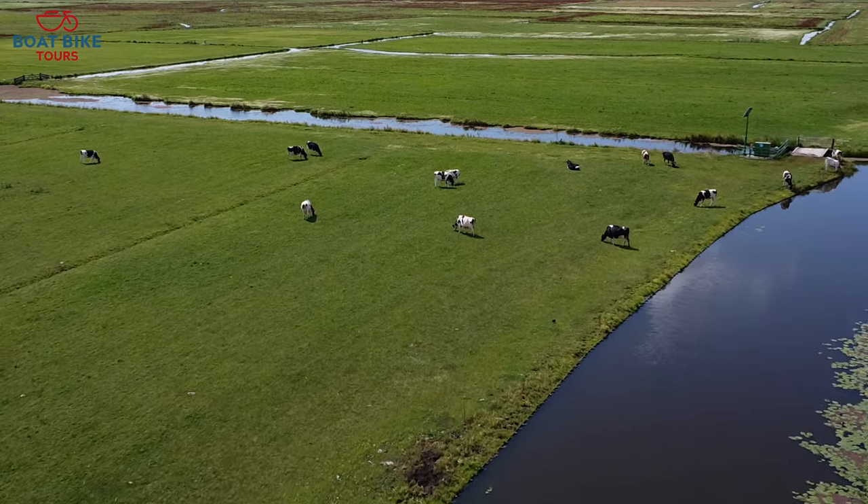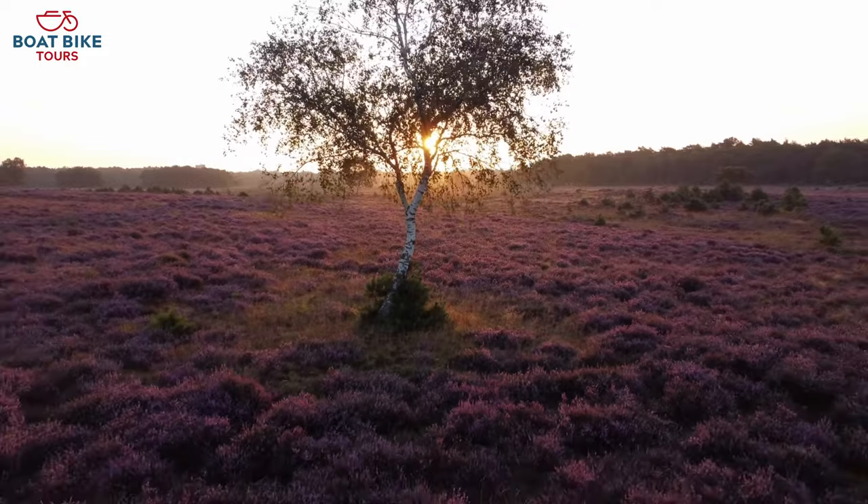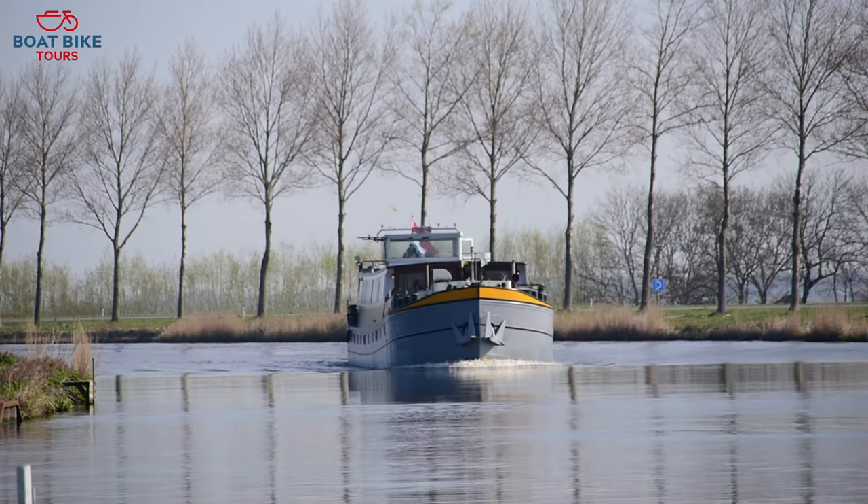Thanks for joining us on another boat trip. Hope you enjoyed the ride and got inspired about what excites us — exploring Europe by boat and bike.